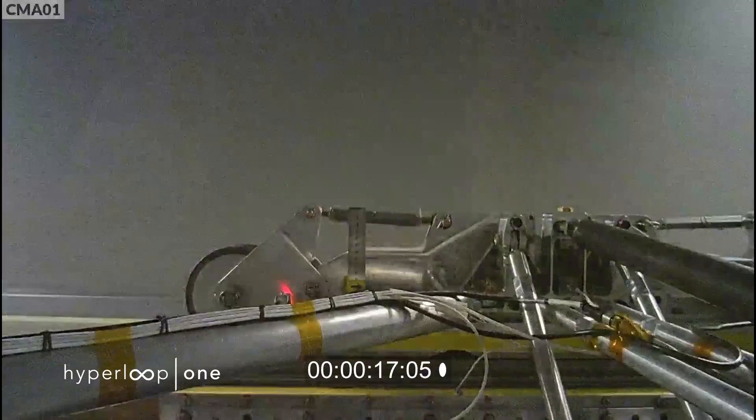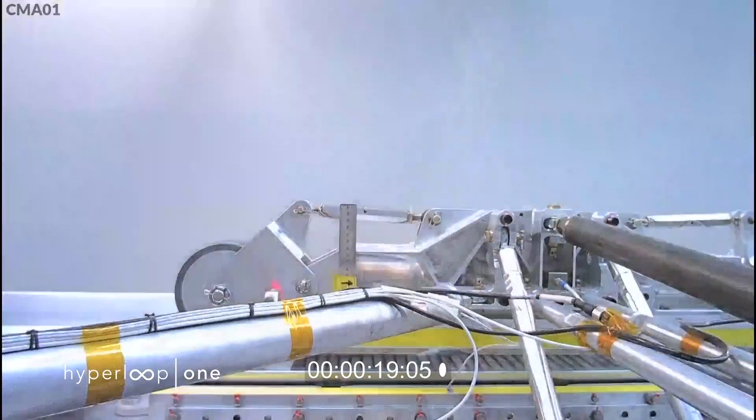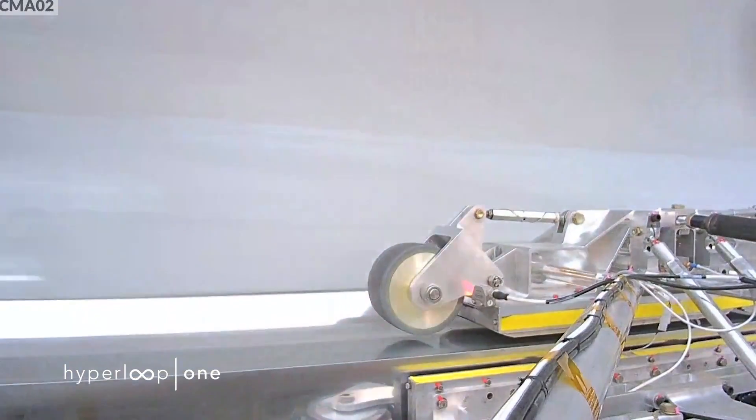If you believe the hype, this is the future of city-to-city transport being tested for the very first time.